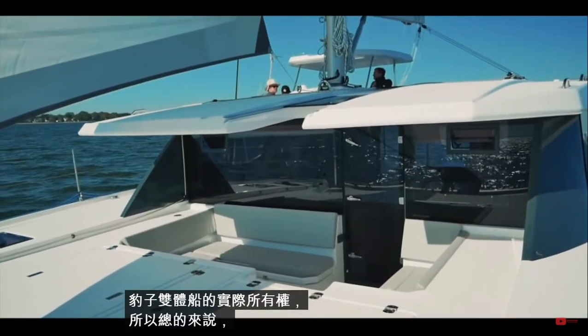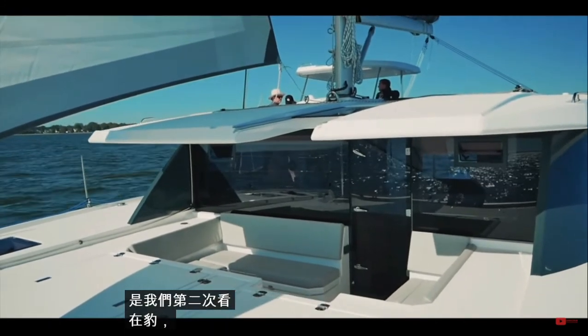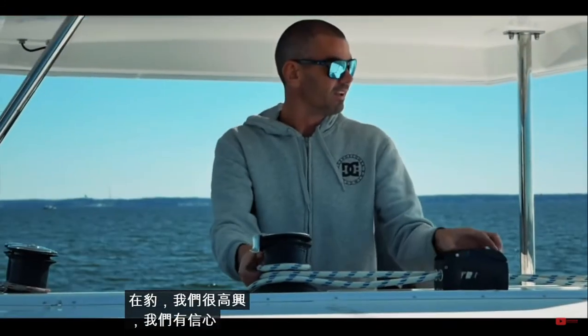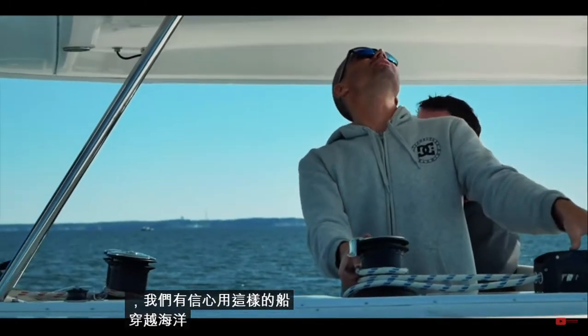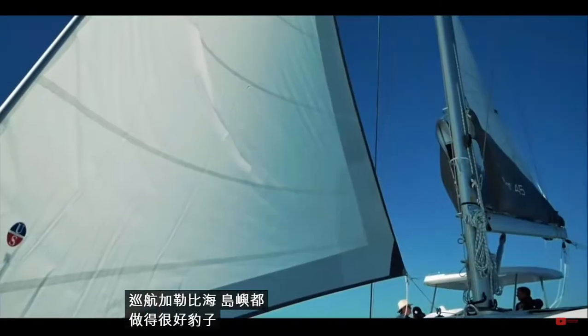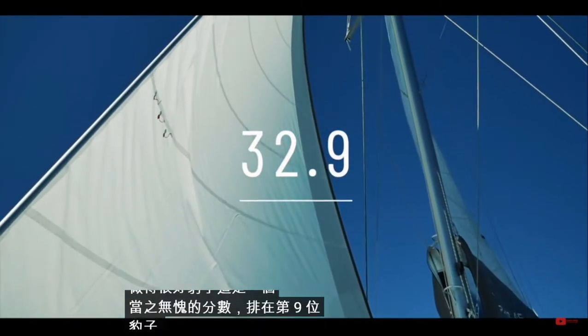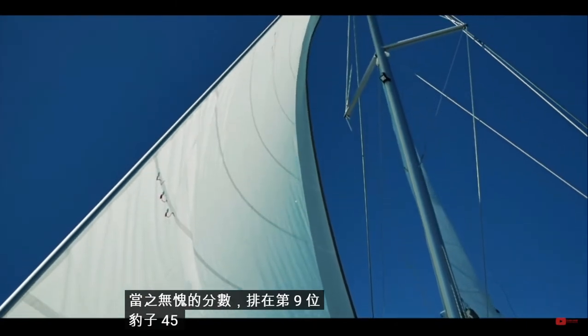We felt pretty reassured talking to a delivery skipper about the actual realities of ownership of a Leopard catamaran. Overall we were pretty pleased — this was the second time we had taken a look at Leopard — and we'd be confident in a boat like this to cross oceans or cruise the Caribbean islands. Well done Leopard, a thoroughly well-deserved score in ninth place: Leopard 45, 32.9.